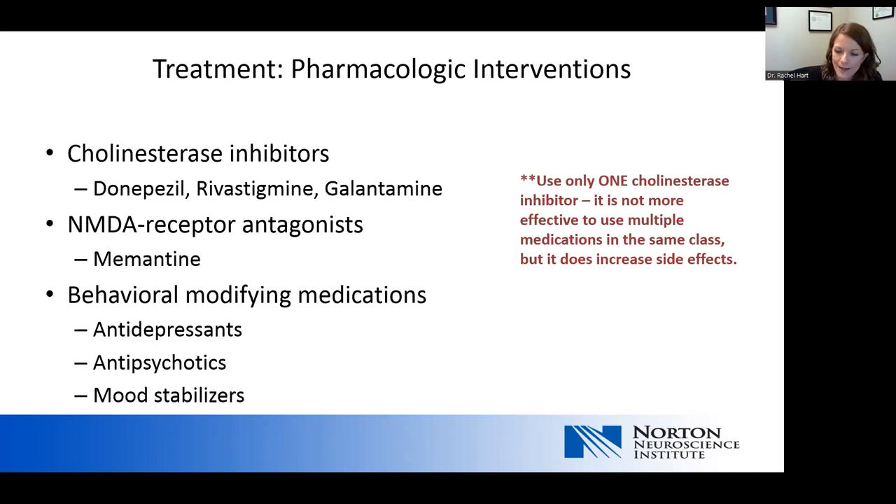Other medications used in dementia are generally behavioral-modifying medications. Antidepressants control symptoms like anxiety and irritability. Antipsychotics are used to control symptoms specifically of delusions, paranoia, or hallucinations. Mood stabilizers may be used for patients who have symptoms like self-harm or physical agitation that put caregivers at risk.